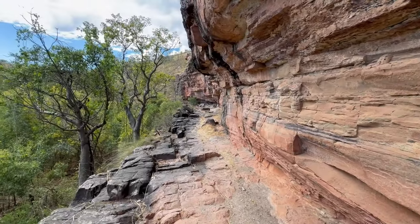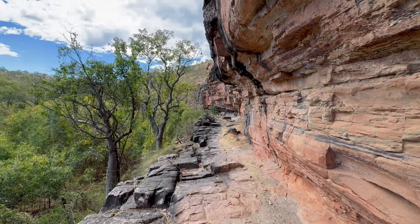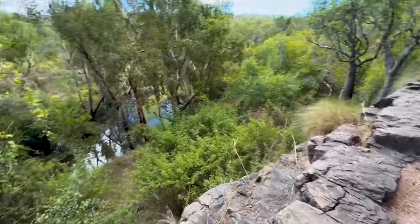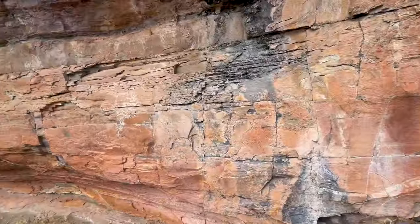I'm just going to turn the camera off for a minute while I get all these ants off me. Oopsie, and don't fall down there. Just pay attention when you're up here.